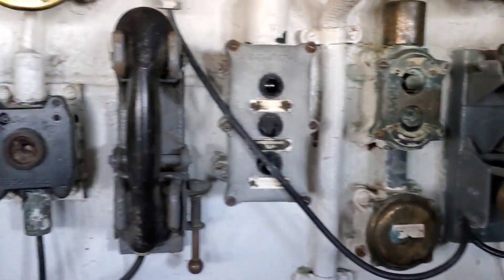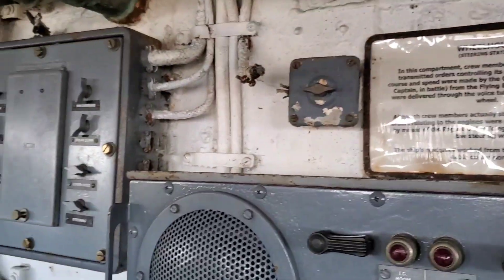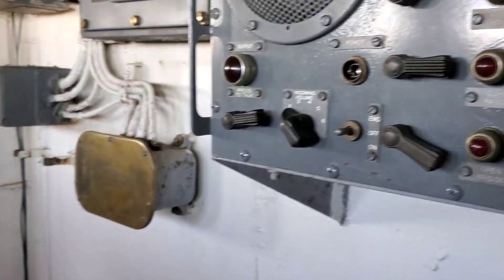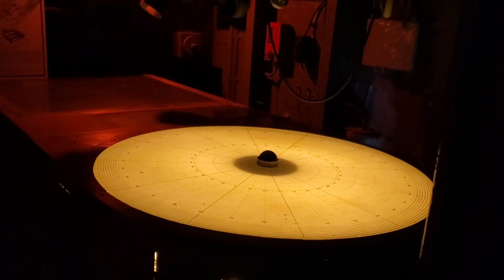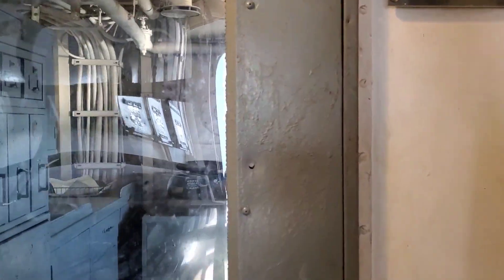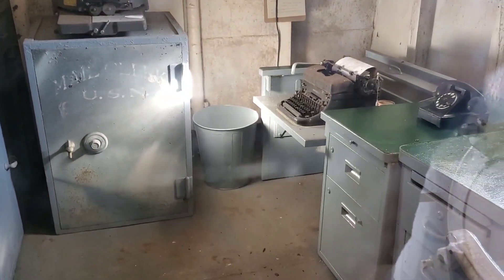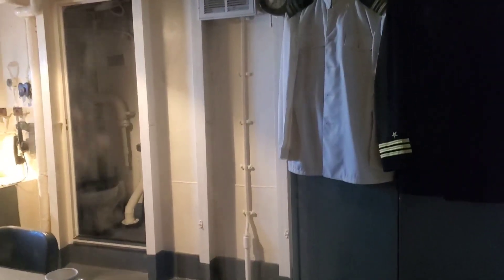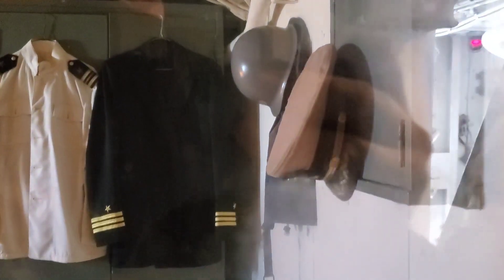There's the combat information center — that's where you do your radar and all. The plotting room for radar and navigation. Pretty cool. The command center. There's the ship's office. This is probably the captain's quarters. Yeah, it looks much nicer — he doesn't have to sleep in bunk beds; he's got his own little toilet and everything. Lucky him.